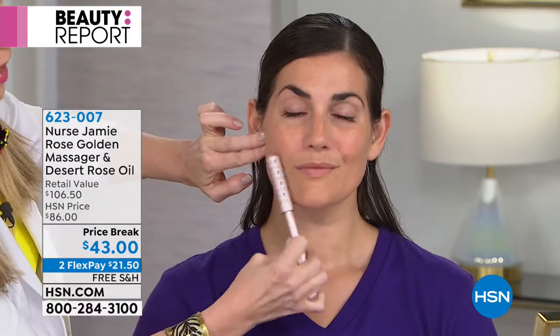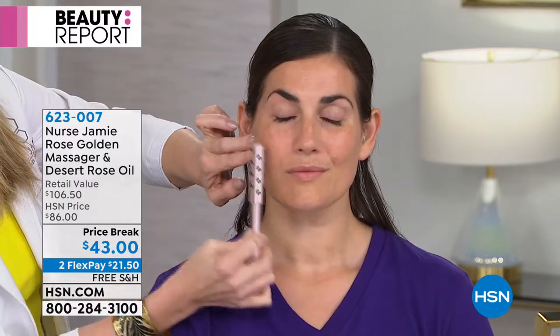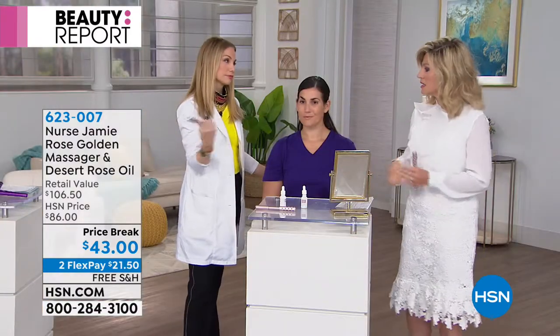Put on just a couple drops of the amazing Desert Rose oil. Look at the side — hello! The more that you use it, the softer your skin is going to be. It's addressing lines and wrinkles. Look at the brow and the softening in and around the nasolabial fold, in and around the oral commissure. She just has more of a glow — this is awake, this is refreshed, restored.